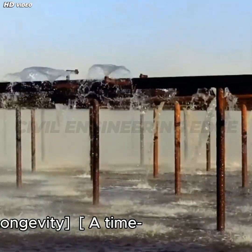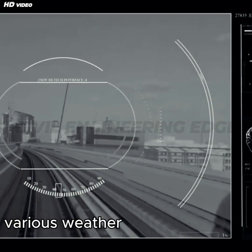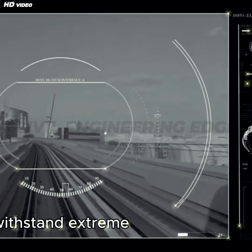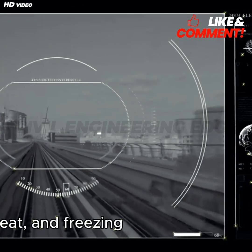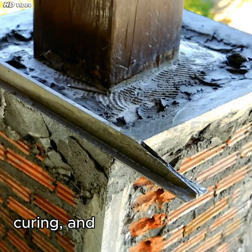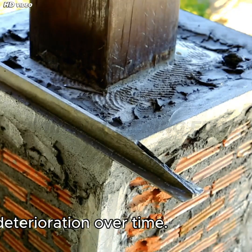Three: Durability and Longevity. RCC is highly durable and can withstand extreme weather conditions, including heavy rain, heat, and freezing temperatures. Proper mix design, curing, and reinforcement detailing ensure longevity and prevent deterioration over time.